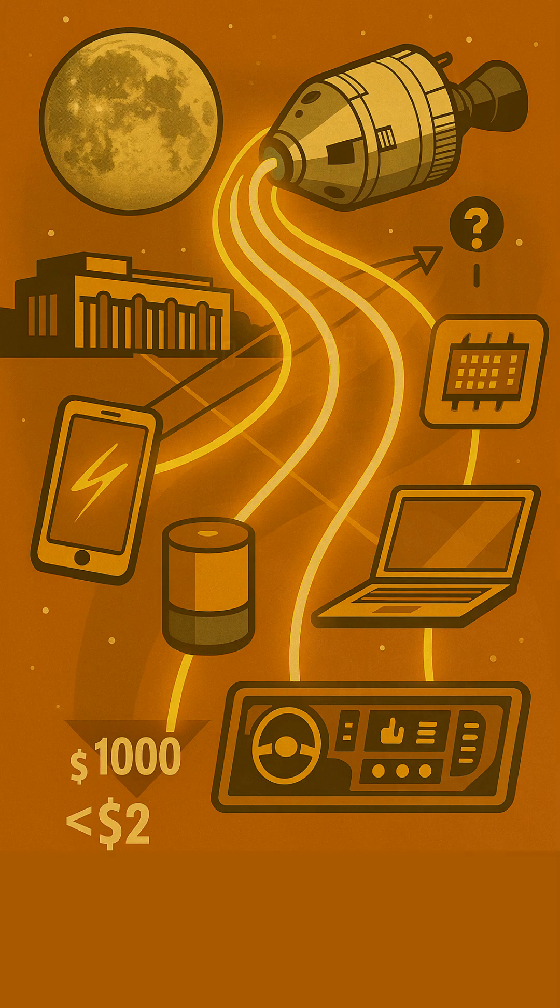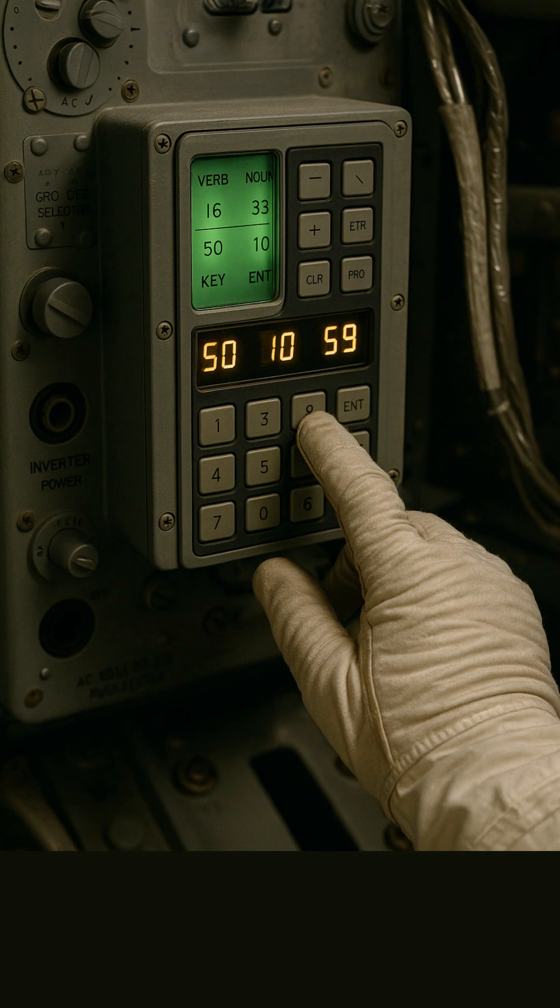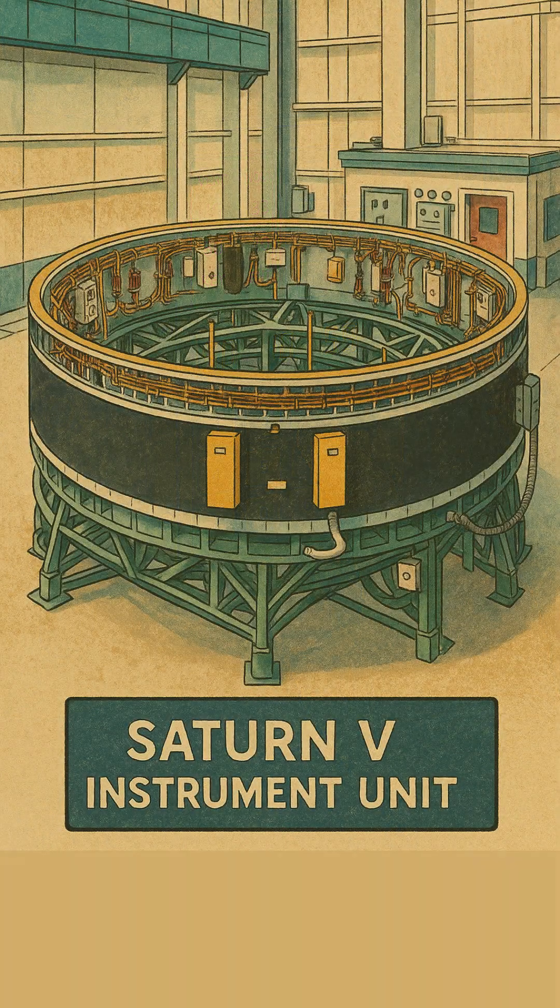So next time you marvel at a tiny piece of tech, remember how Apollo propelled its journey to your hands. Curiosity truly drives innovation, doesn't it?